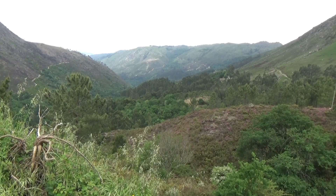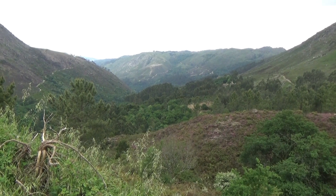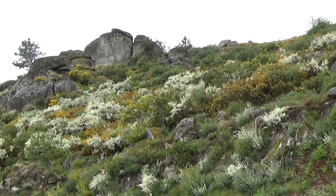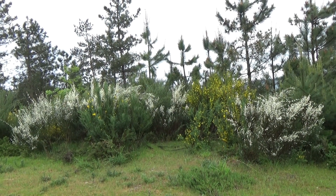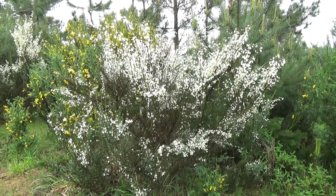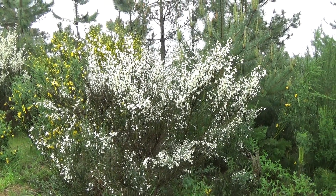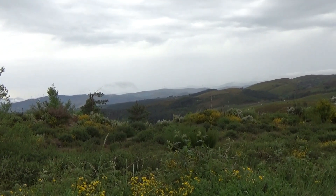De grandes vallées boisées accompagnent le cours des rivières. Au printemps, les collines se revêtent de toutes les couleurs grâce aux fleurs de toutes les espèces végétales. Notez en particulier le genêt blanc. C'est un pays dont le calme et la beauté peuvent se sentir et se voir.